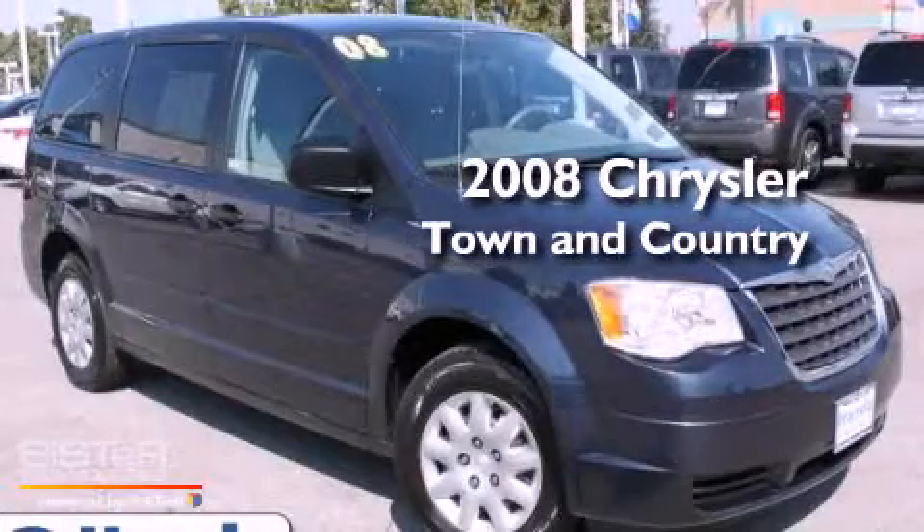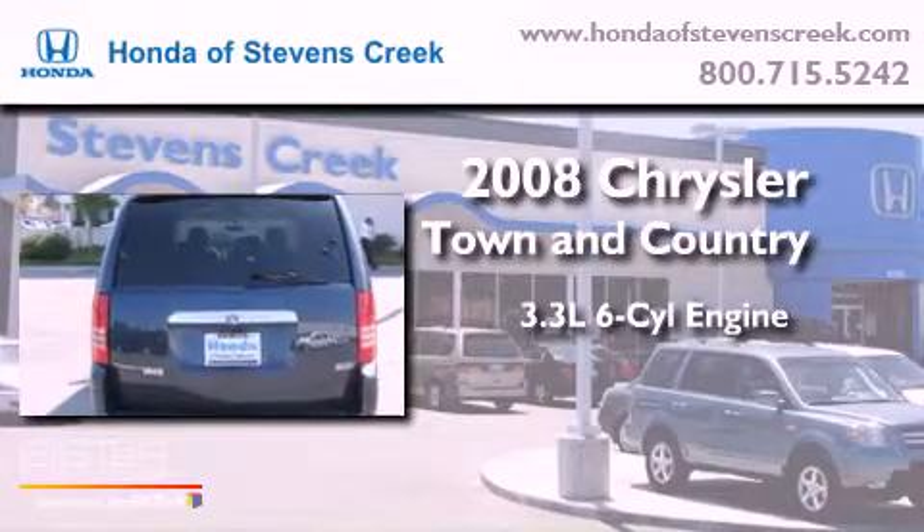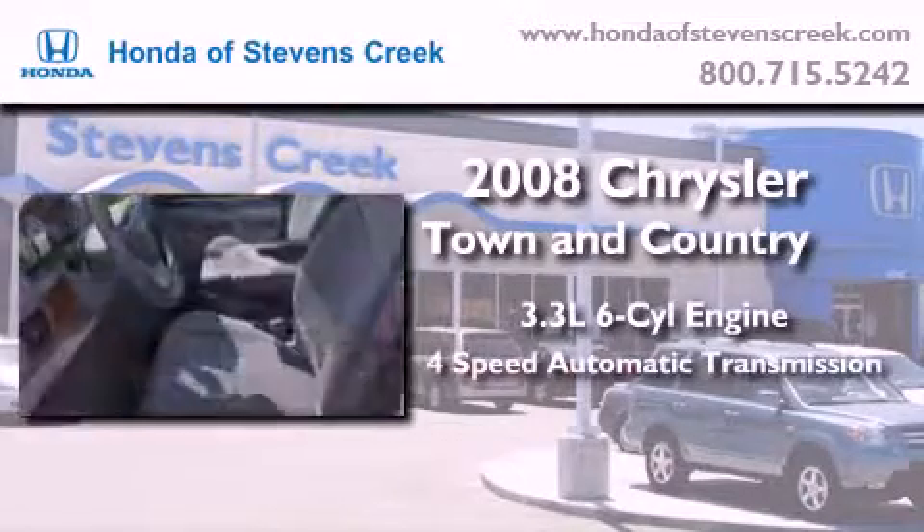This is a 2008 Chrysler Town & Country. It features a 3.3-liter six-cylinder engine and a four-speed automatic transmission.